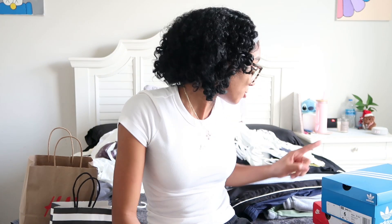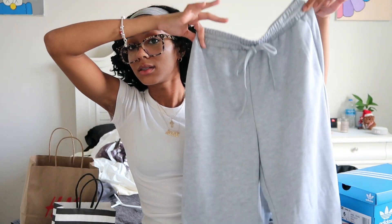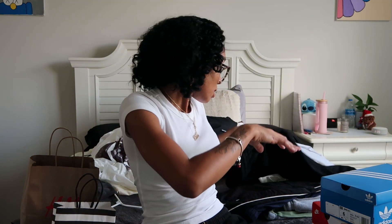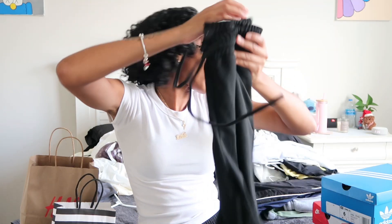Now moving on to sweatpants and bottoms. The first pair of sweatpants is a regular gray pair, and then I got the black version of the same style — same material, same fit. I got these in extra small.